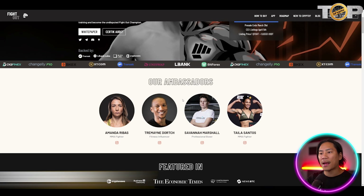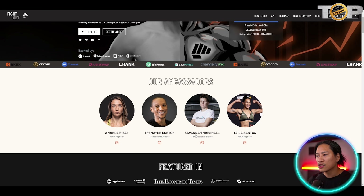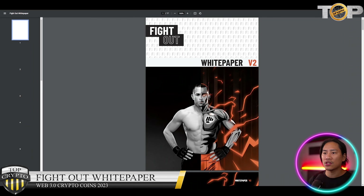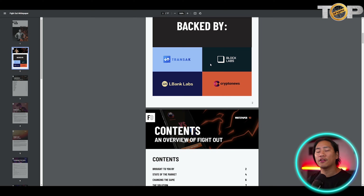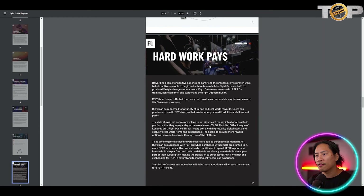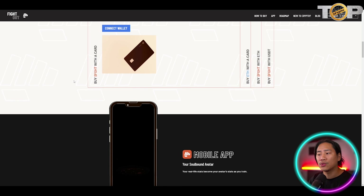Their ambassadors include Amanda Rebus, Tremaine Dorsch, Savannah Marshall, and Tayla Santos. I strongly suggest checking out their white paper when doing your own research — there's a lot of important information in there.